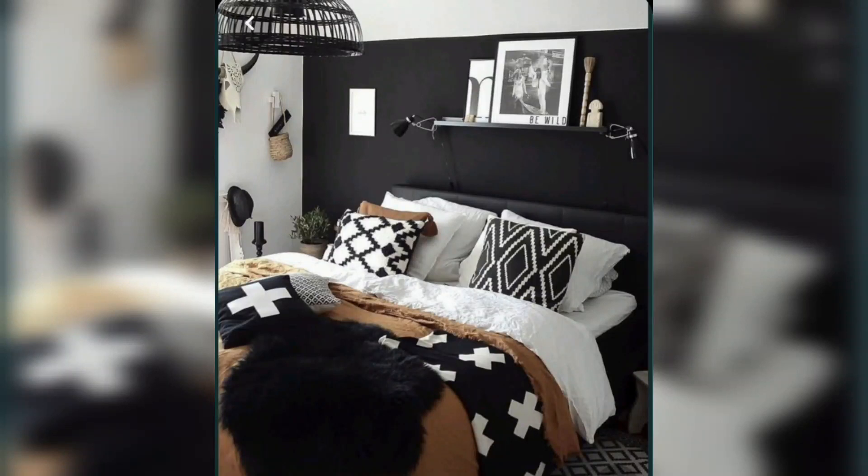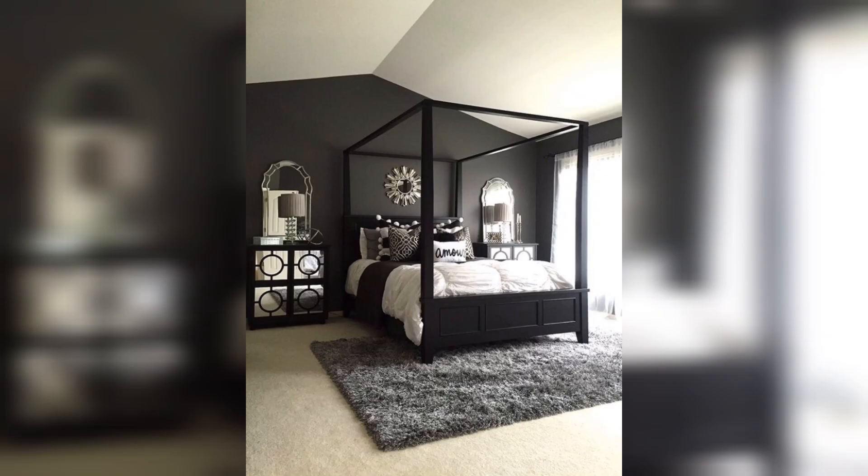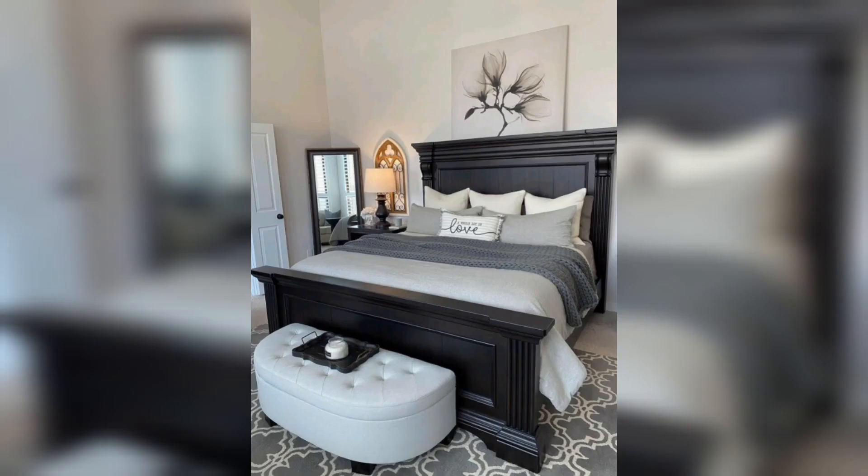When it comes to room decor, there are endless possibilities to choose from. One popular trend in recent years has been the use of tan and black as a color scheme. This combination creates a timeless look that can work in any room of the house.